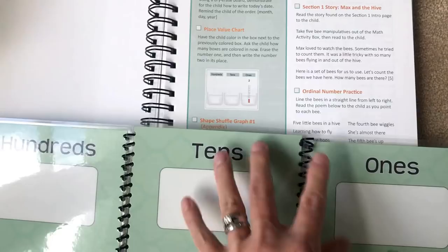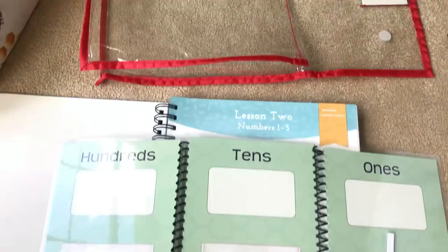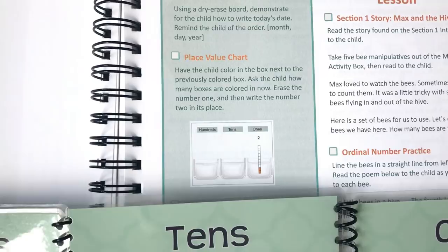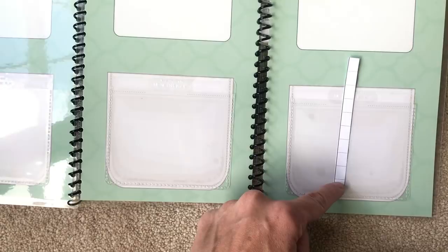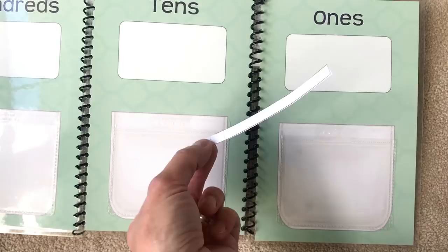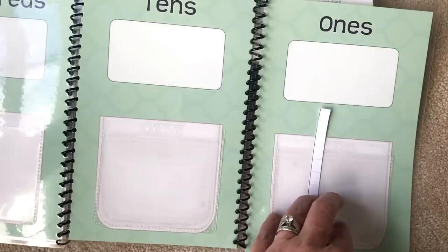Then you take out your place value chart — this is another thing that Drew did not grasp. I honestly felt paralyzed in how to teach him that. This does a really good job and it's super small. You're going to have the child color in the box, so you color in two and write the number two in its place. These are paper, so if you wanted to reuse them you could probably laminate them and use a dry erase marker.